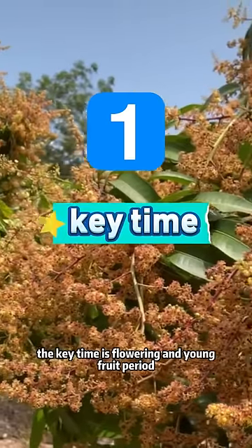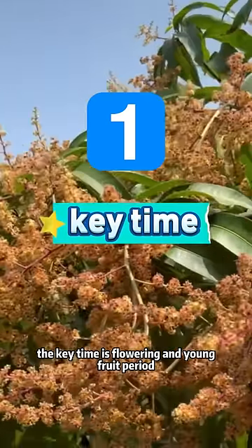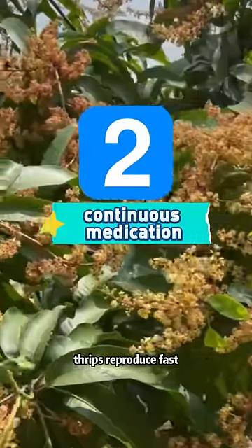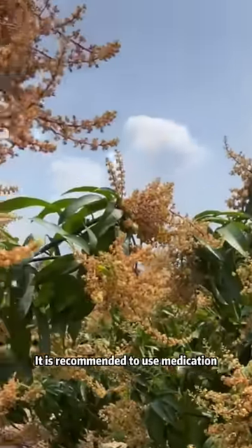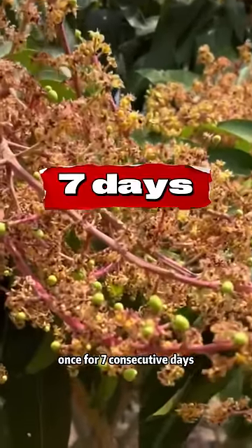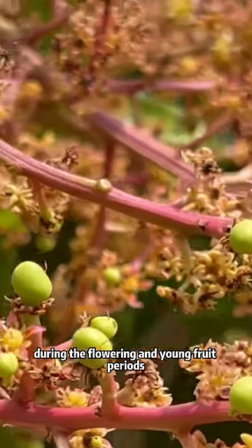First, the key time is the flowering and young fruit period. Second, continuous medication. Thrips reproduce fast, so it is recommended to apply medication once every seven consecutive days during the flowering and young fruit periods.